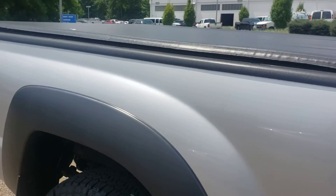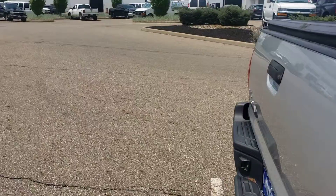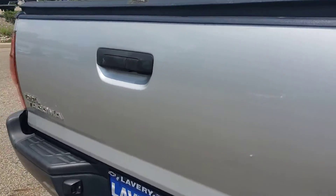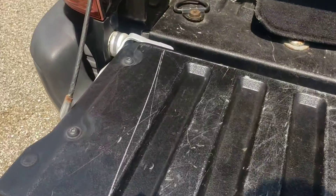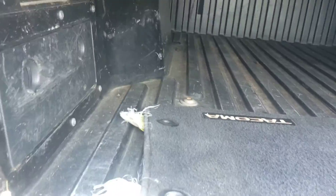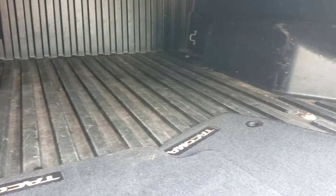It does have a tonneau cover so when I open the tailgate, it is not bad inside. For being a 2013, I'm seriously, seriously impressed. We do have a scratch right here — it comes down where my finger is — and a little ding and a little dent right there on the tailgate. Go ahead and pop up the tailgate for you Ken. I mean, obviously it looks like it's been a work truck but for being an Ohio work truck, it is not bad.